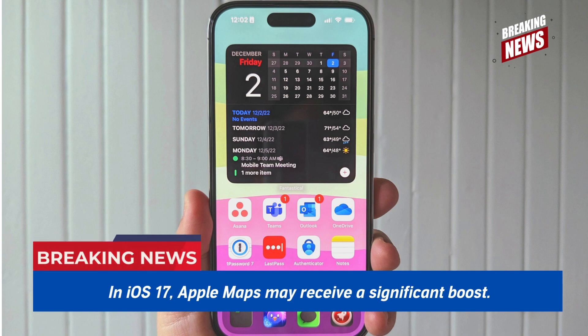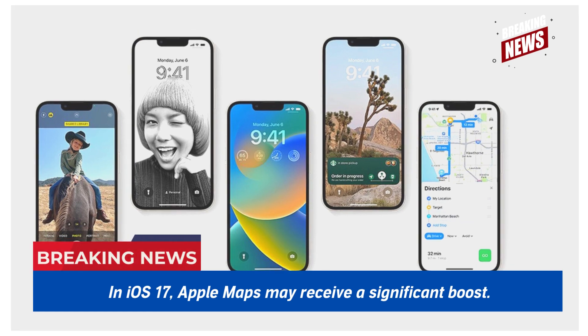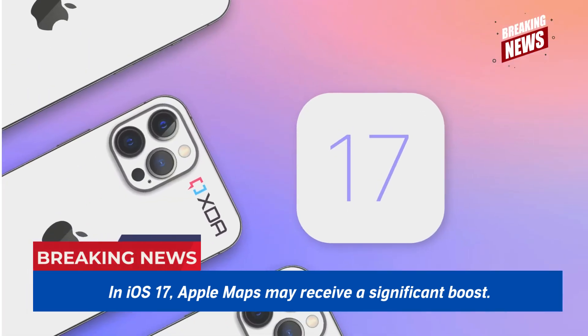Everything points to a valuable set of improvements, and we'll presumably see even more during WWDC. The Apple Reality Pro headset is anticipated to steal the show during that event in June, but the updates to iOS are what I'm most looking forward to — iOS modifications have a direct impact on how I use my iPhone on a daily basis.